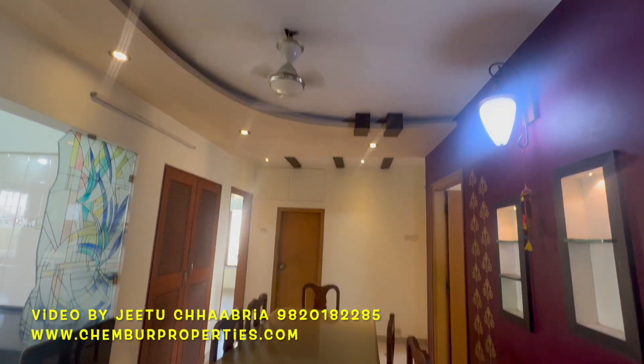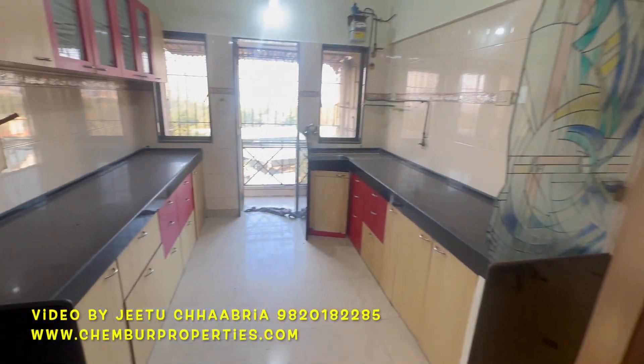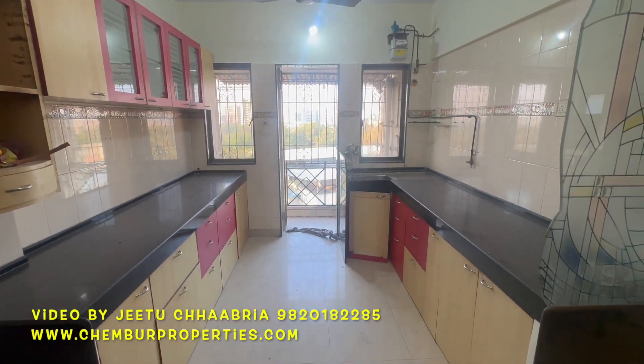Dining area, which is very rare in a 3 BHK flat. Double sided platform. A small area for washing machine and dry space.